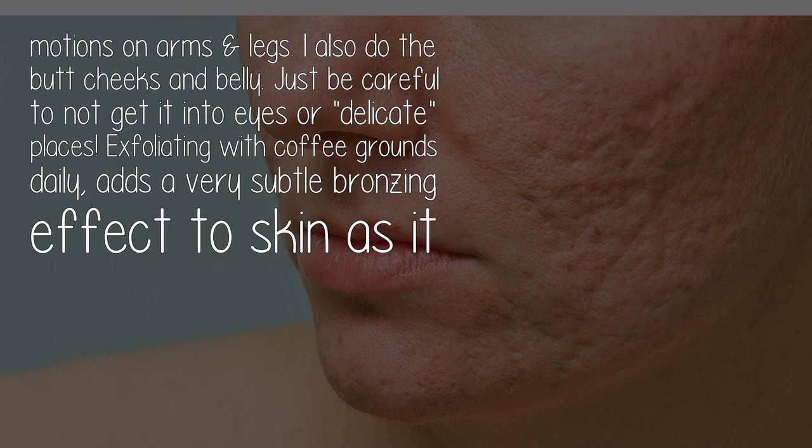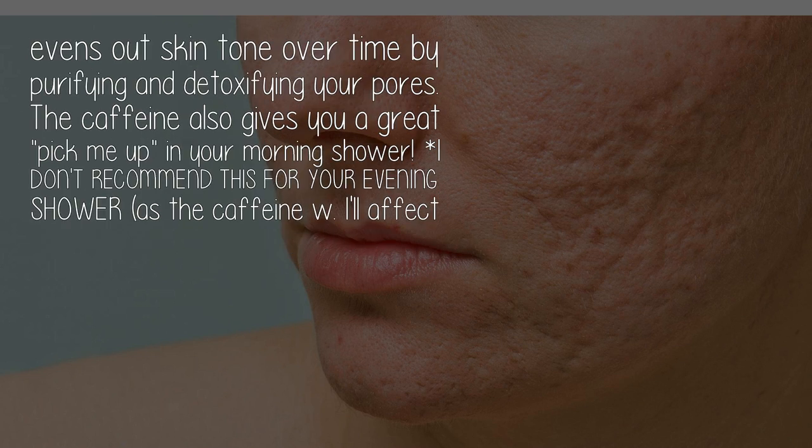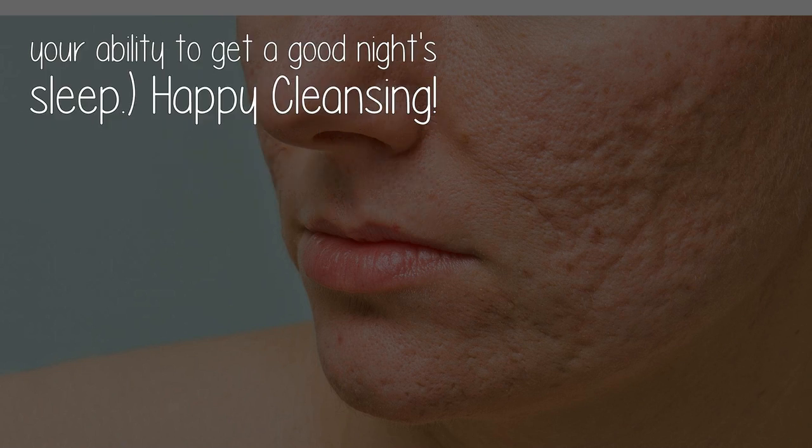Exfoliating with coffee grounds daily adds a very subtle bronzing effect to skin, as it evens out skin tone over time by purifying and detoxifying your pores. The caffeine also gives you a great pick-me-up in your morning shower. I don't recommend this for your evening shower, as the caffeine will affect your ability to get a good night's sleep. Happy cleansing!